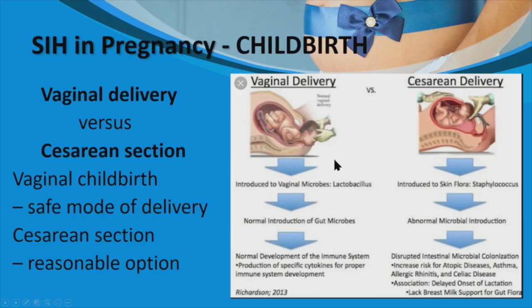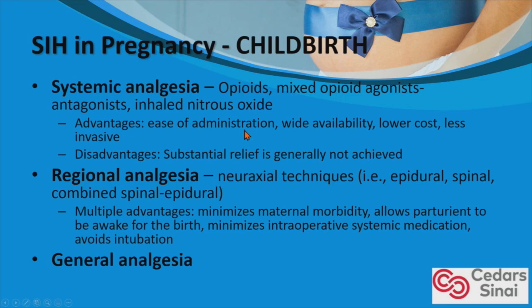The million-dollar question: if a patient is pregnant and has a CSF leak, should they choose vaginal versus cesarean section delivery? There are advantages and disadvantages from an OB-GYN standpoint, but in the context of SIH, both are reasonable options. Pharmacologic approaches to managing childbirth pain can broadly be classified into systemic analgesia and local-regional. The focus here is on regional analgesia — epidural and spinal anesthesia — and general analgesia.